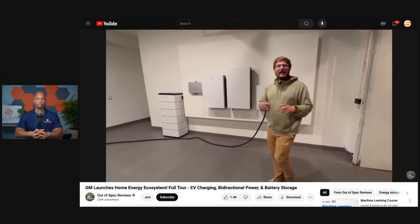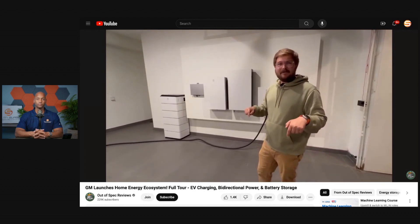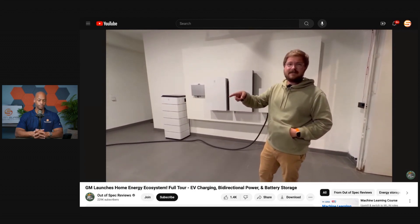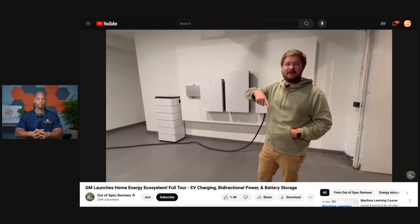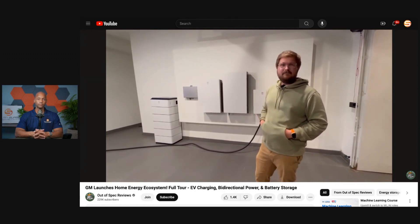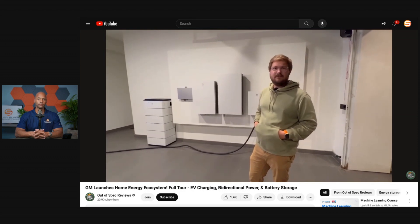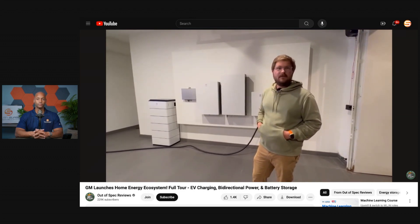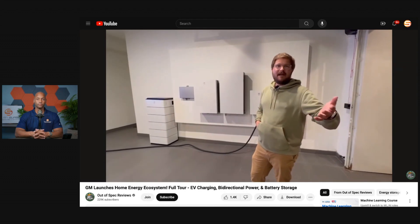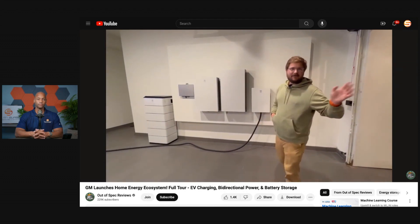That's pretty cool and not too far away. The Silverado EV RST will have it — we just spoke to an owner with a Lyric who's getting his put in, and he'll be the first one. All Ultium vehicles will support it, and they said other Ultium non-GM vehicles would potentially be supported in the future as well — things like the Prologue and ZDX.